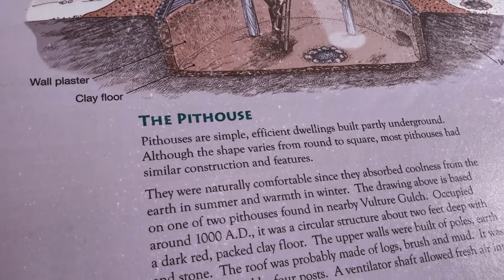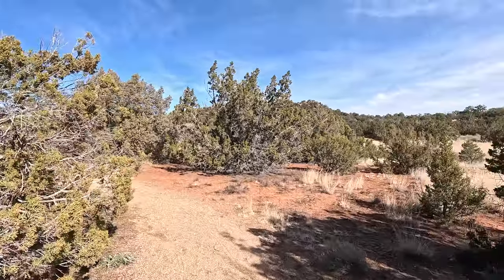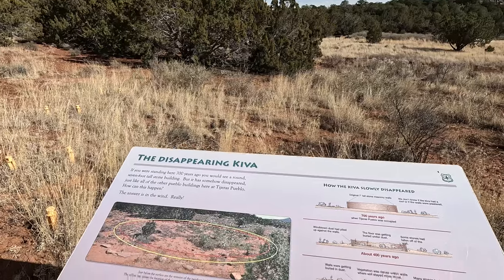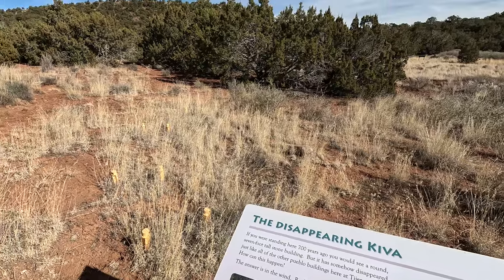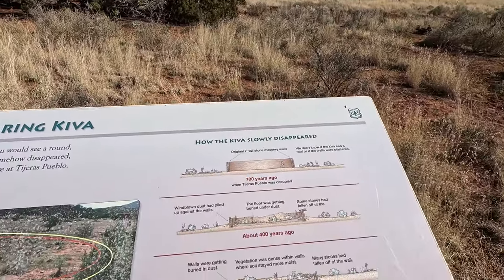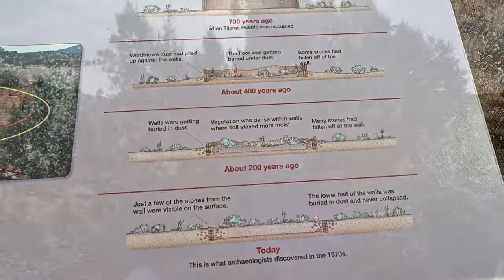The path gets into these beautiful pinyon trees. In this area there was a kiva, and the sign tells us it was a seven-foot-tall stone structure, but over the 700 years it's been in existence, the wind has basically blown dirt up against the kiva walls until it is now buried. I don't know if they're still working on digging it up, but it is not available for us to see. Here's a photo of what the kiva looked like.